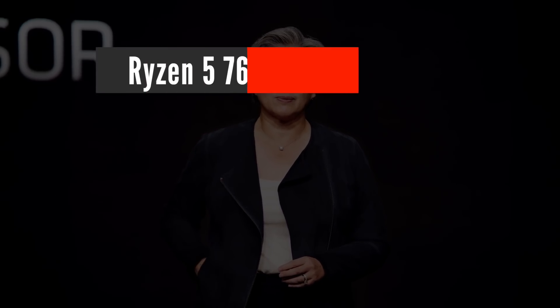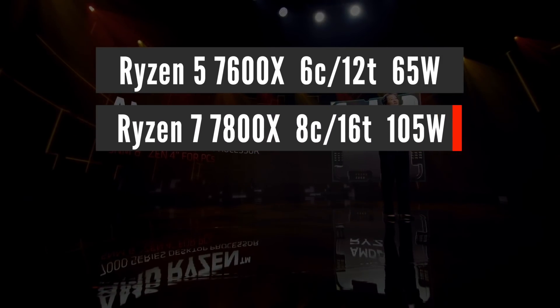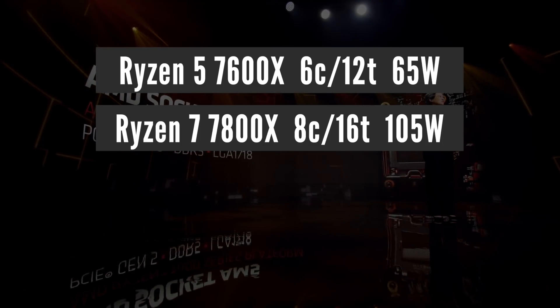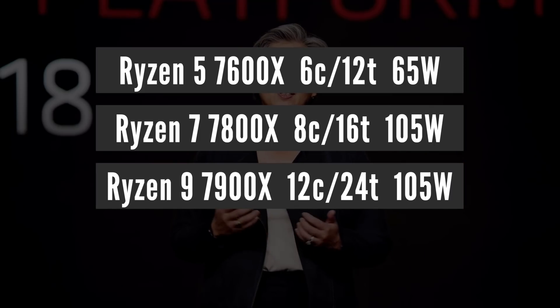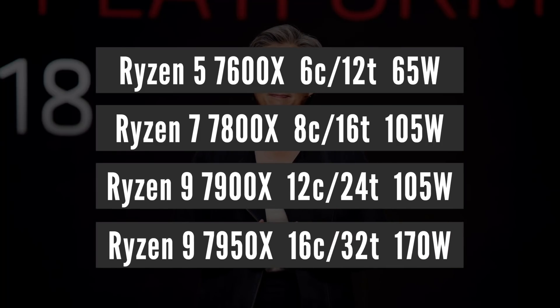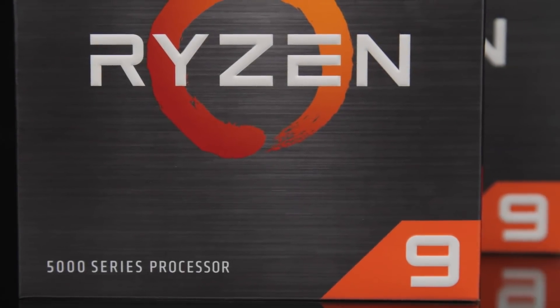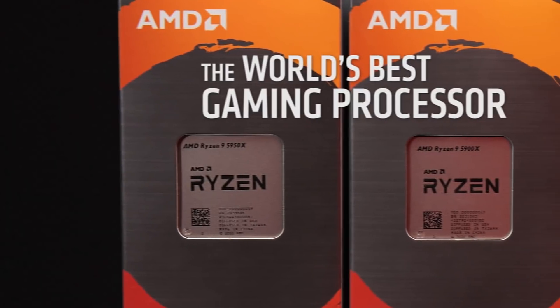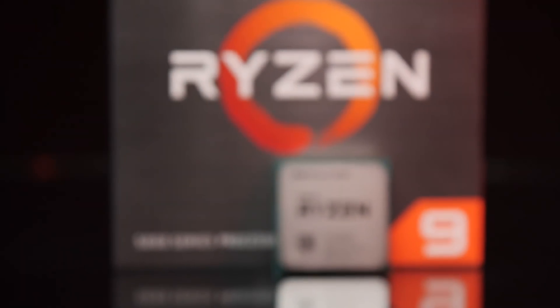The core count configuration of Ryzen 7000 processors will remain the same as the current 5000 series: Ryzen 5 7600X with 6 cores and 12 threads at 65W TDP; Ryzen 7 7800X with 8 cores and 16 threads at 105W TDP; and Ryzen 9 7900X with 12 cores and 24 threads at 105W TDP. It is important to point out that Zen 4 is not just an update over Zen 3 — it is yet another massive architectural improvement over the current Ryzen 5000 series desktop CPUs.